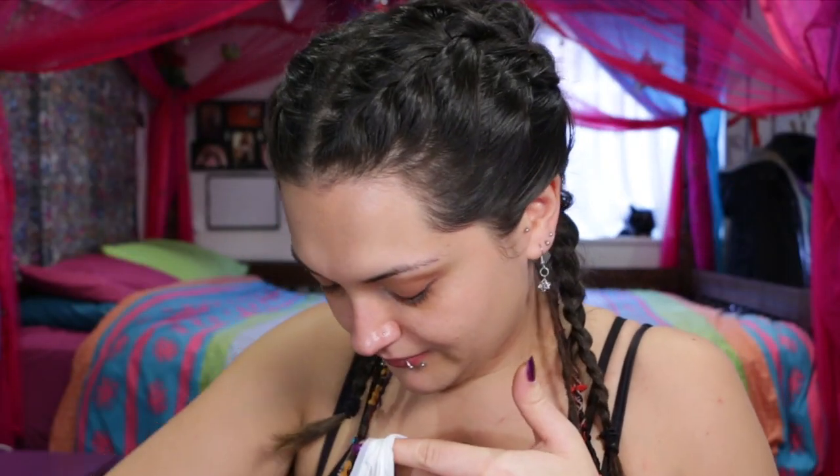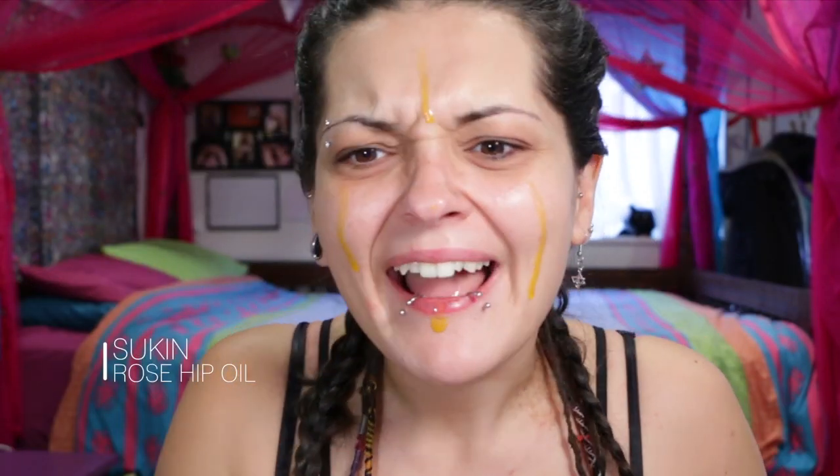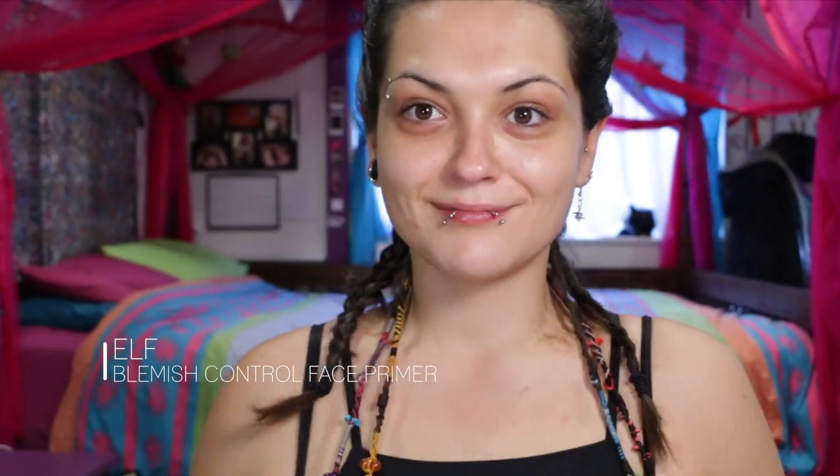I went shopping! I bought this Sucan rosehip oil — it makes your skin look absolutely radiant. And then I bought this ELF Blemish Control Primer. I've been breaking out the last few days so I'm hoping this is going to help. It feels pretty good on the skin; it's really tacky so you know your products are going to stick really well.